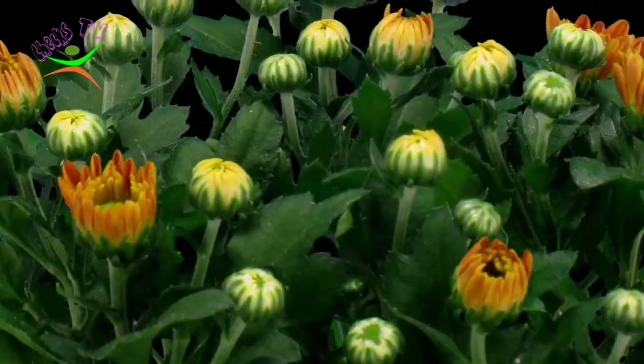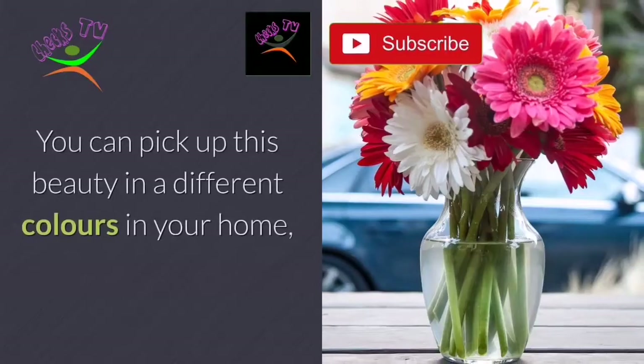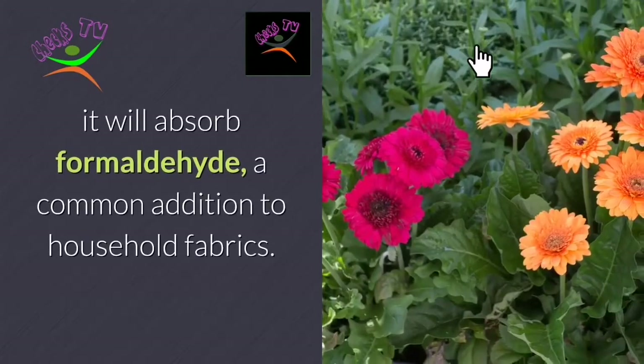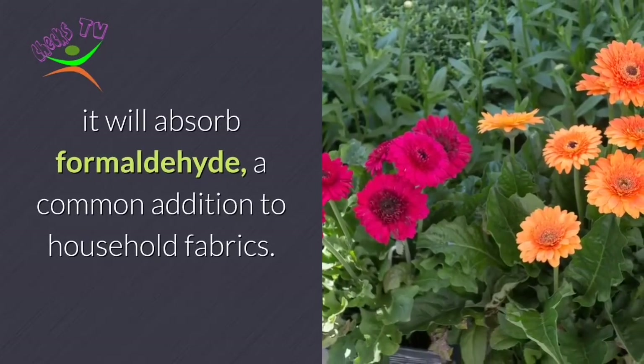Number 3: Gerbera Daisy. You can pick up this beauty in different colors for your home. It will absorb formaldehyde, a common addition to household fabrics.